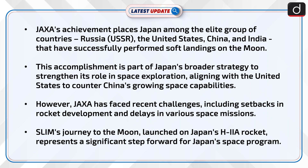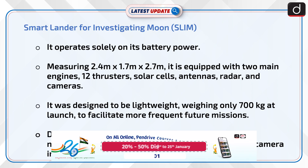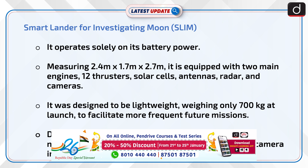SLIM's journey to the moon, launched on Japan's H-2A rocket, represents a significant step forward for Japan's space program. Let us know more about the Smart Lander for Investigating Moon, that is SLIM.